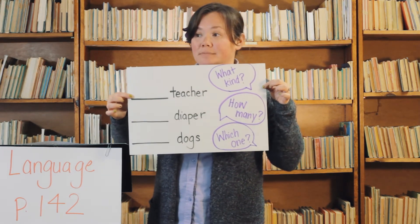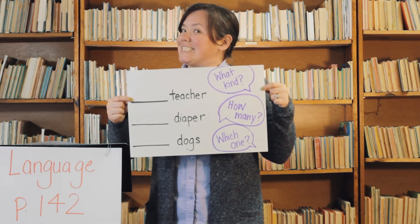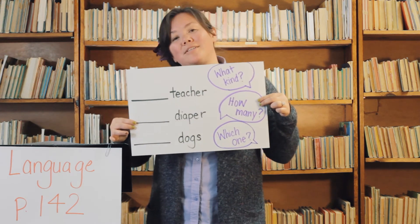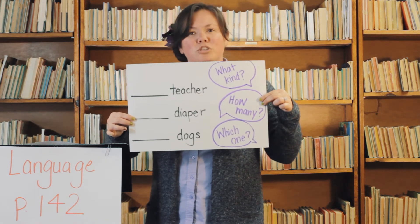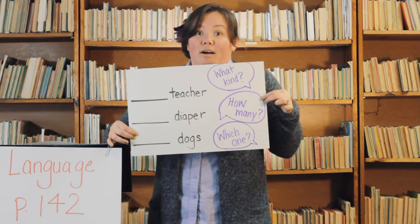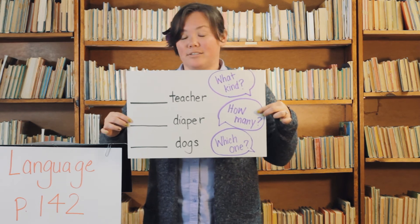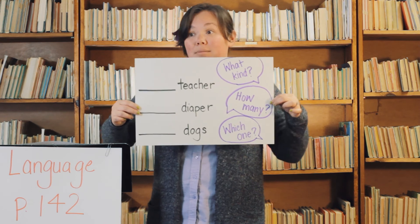Ask yourself: what kind of teacher do you have? Do you have a mean teacher, a nice teacher, a stinky teacher? Going down to diaper — what kind of diaper? How many diapers? Which one — that diaper, this diaper? And then dogs: what kind of dogs? Smelly dogs, happy dogs, hairy dogs. How many? I have five dogs in my house — way too many! Which ones? This dog, the brown dog, the black dog.